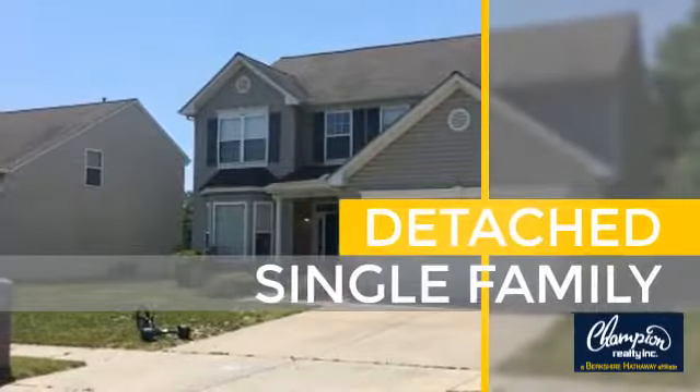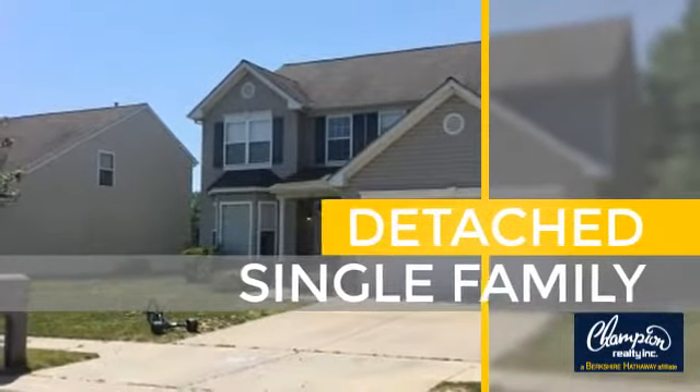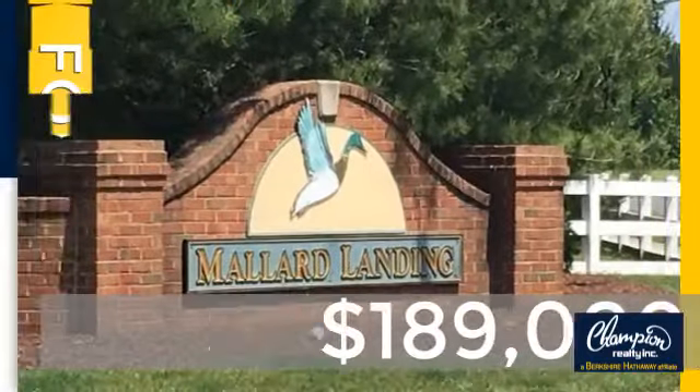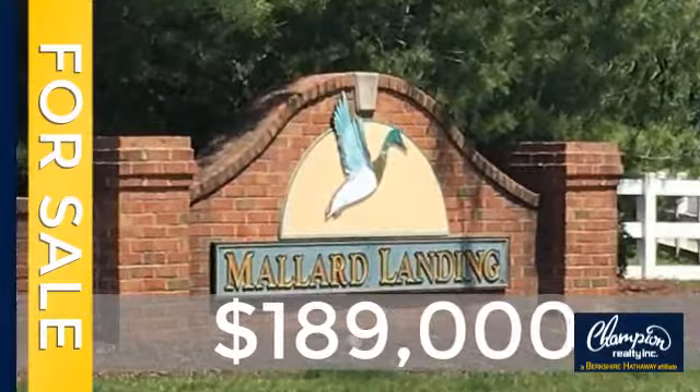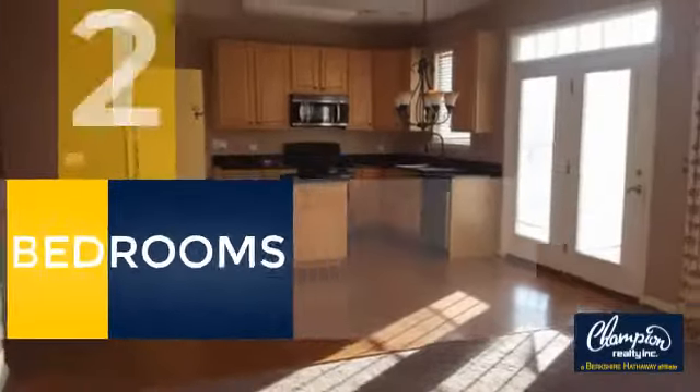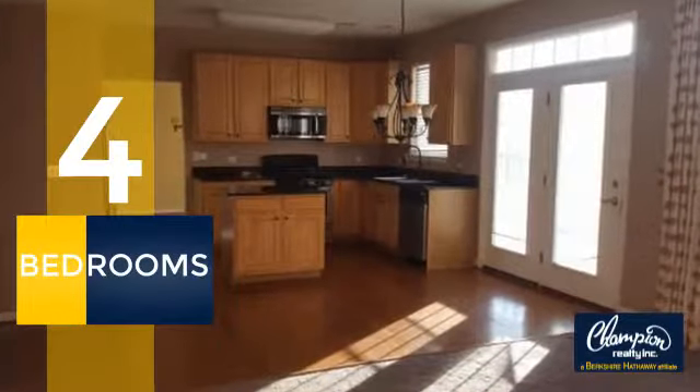This home is a great choice for those looking for comfort, convenience and the privacy of their own home. Currently listed at just under $190,000. This property was built in 2005.